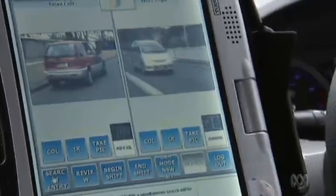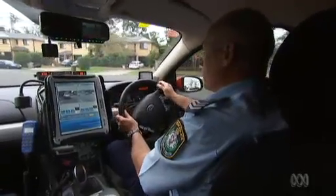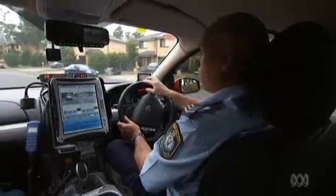Because it works on infrared at night, I can't even see the number plates of cars coming towards me because of the headlights. It'll still read them.